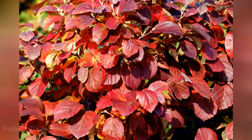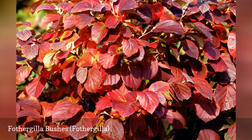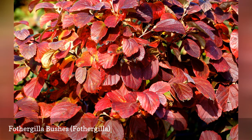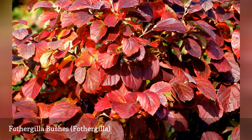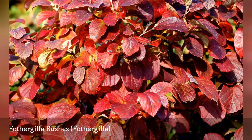A multi-season shrub, Fothergilla features white, fragrant, bottlebrush flowers in spring. Many gardeners, however, choose the Mount Airy dwarf Fothergilla shrubs because of their spectacular autumn foliage. Expect various hues — orange, yellow, green, purplish — sometimes all on one leaf. Fothergilla shrubs are often grown near azaleas and rhododendrons since they have similar soil and cultural needs.